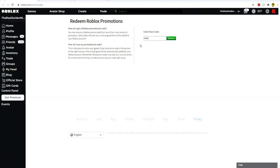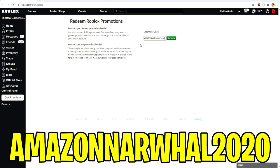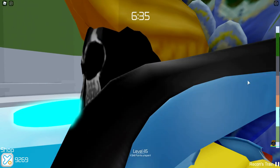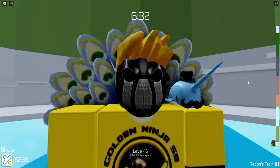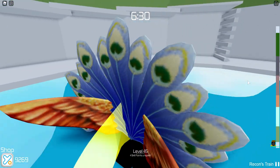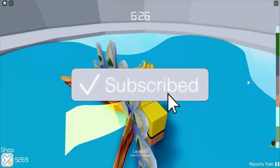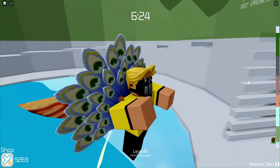The next code is AmazonNarwhal2020. Hit redeem and this will give you the Dapper Narwhal Shoulder Pal. Here inside Tower of Val, this is what the Narwhal looks like in game. It's probably one of the cutest shoulder pals to have in any game — it just sits on your shoulder while you do anything you want. It looks really awesome.